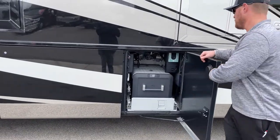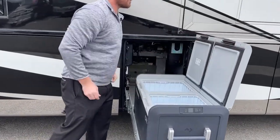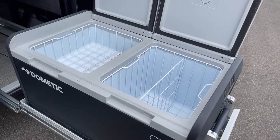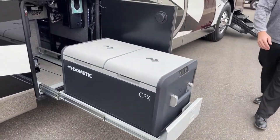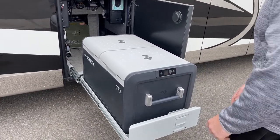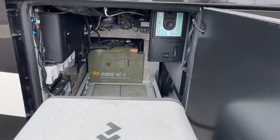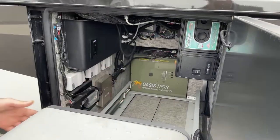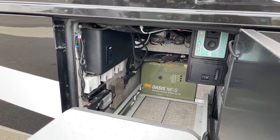Behind that we've got the Dometic CFX refrigerator freezer on a tray, which gives us the ability to have either an exterior freezer or refrigerator, or both, just depending on how you want to set it up. Controls for that are right there on the side. There's also an app you can download on your phone to control your temperatures via Bluetooth. Now if you look back in that bay you'll see quite a few electronics. The white boxes on the left side are our awning control boxes. We've also got our Road Vac central vacuum system — this is where we clean out the bag and change the filter. We can also plug a hose in out here and vacuum out our car if needed.